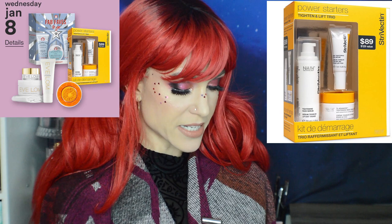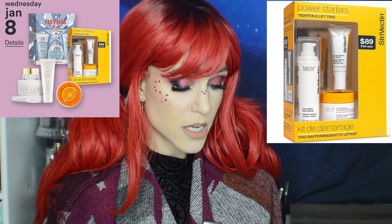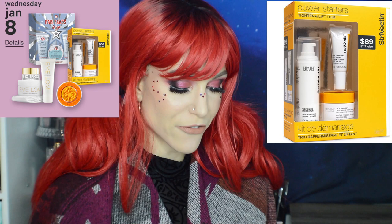Another Wednesday kit: 50% off the Strivectin Power Starters Titan and Lift Trio Kit at $44.50 — a $129 value. You're getting a full size of the serum, an ounce of the neck cream, an ounce of the serum, and a quarter ounce of the eye serum. Strivectin is a reliable brand. Even though I've mentioned you don't necessarily need a neck cream, in a kit like this it's a great way to try it. It's a well-rounded kit.